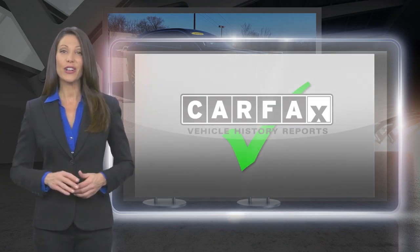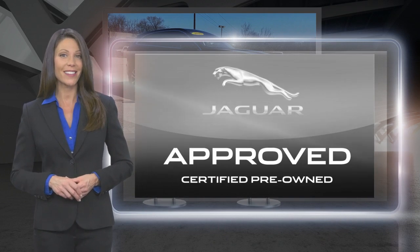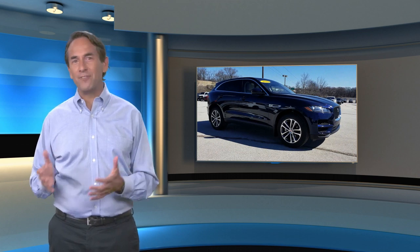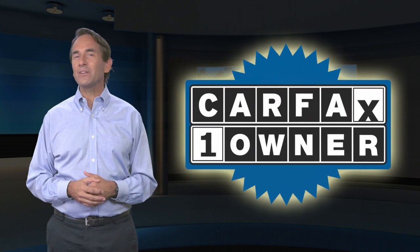Feel secure knowing that this vehicle also includes Jaguar's roadside assistance, extensive vehicle warranty, and more. Feel confident in this Carfax Verified One Owner Vehicle with the Carfax Vehicle History Report.